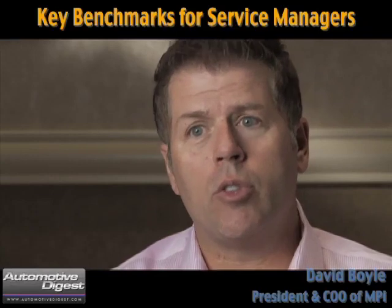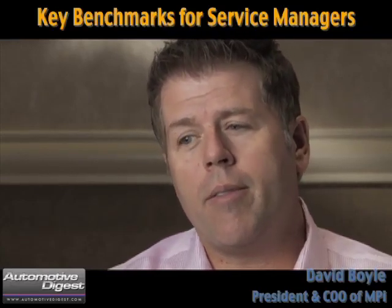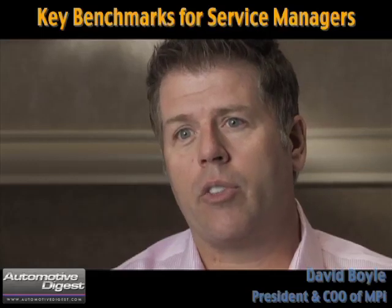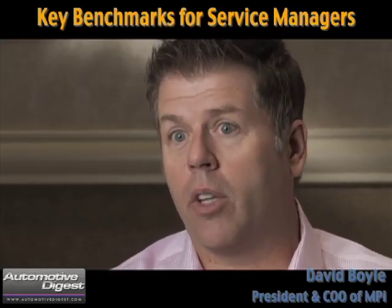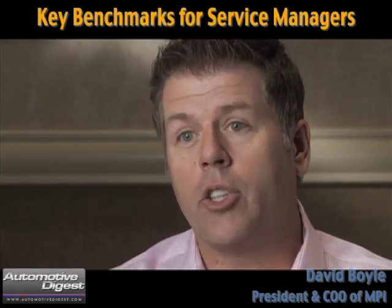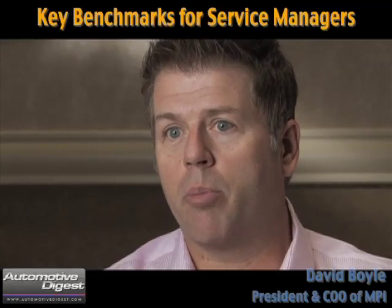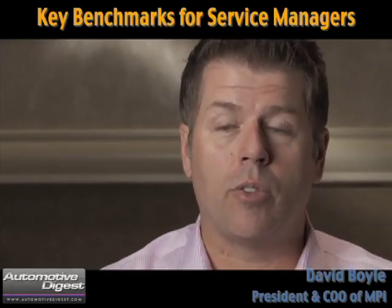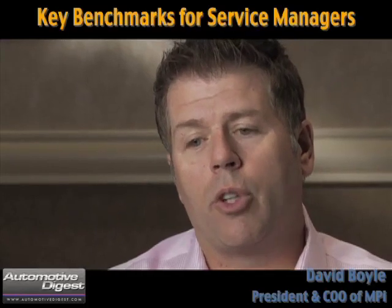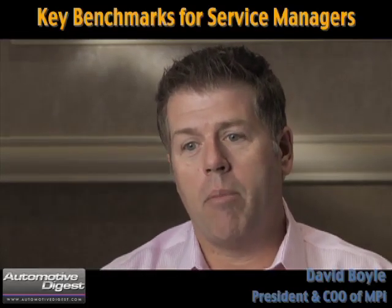Because we have literally millions of inspections being performed in our system, we are able to create a set of benchmarks that says this is how it should be performed. We take some of that subjectivity out of managing the process — this is what you should be looking for, this is what you should be expecting from your technicians and your service advisors on these types of vehicles — to create that series of benchmarks so the manager has something to manage against.